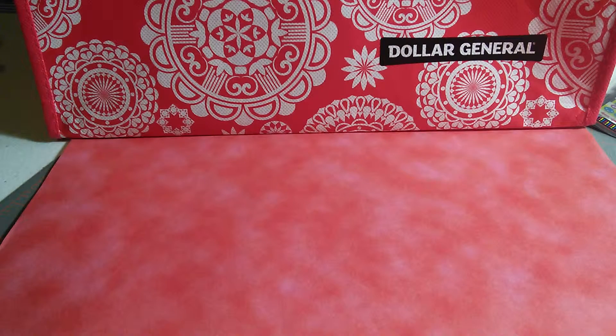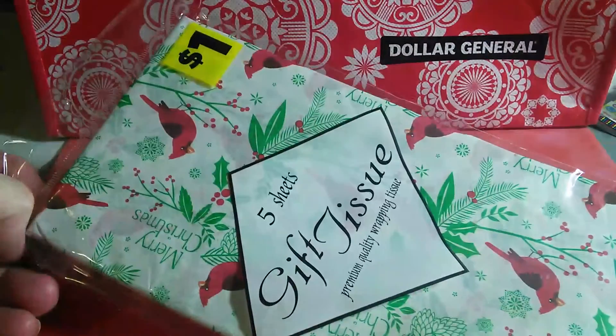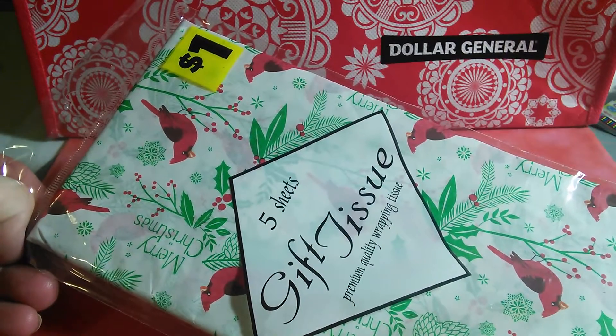Hi everybody, it's Lisa. I'm here to give you a small Dollar General haul for the week. I found a lot of Christmas things on 70% off clearance. I know it's January, but the deals are still out there to be found. Let's go ahead and get started. I got this pack of gift tissue paper for 30 cents.